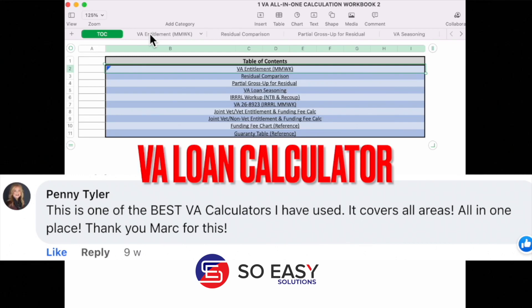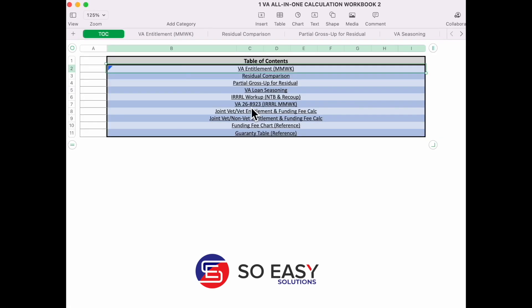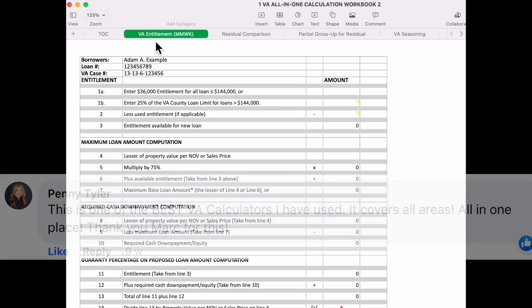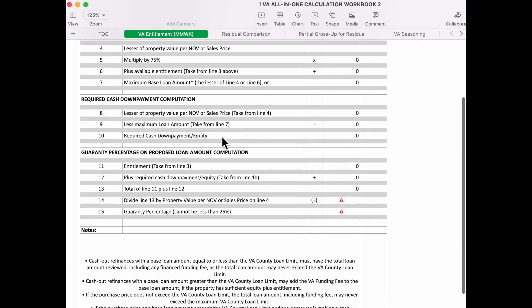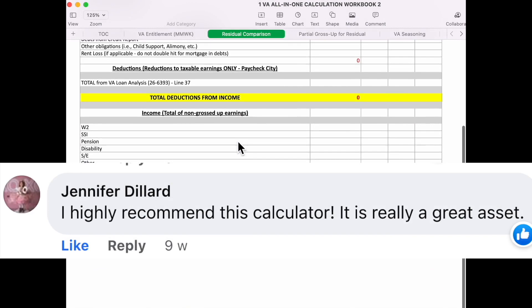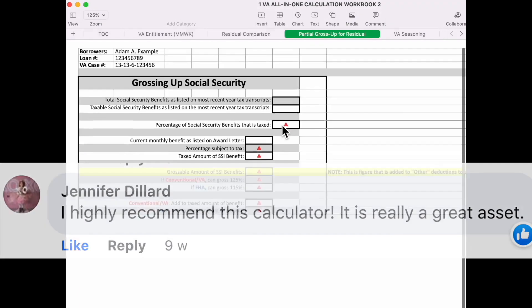Loan calculators are a big help to mortgage professionals and help in a number of ways. Estimating payments: loan calculators can help mortgage professionals estimate the monthly payments for different loan amounts, interest rates, and loan terms. This can help clients understand the costs of different loan options and make informed decisions.